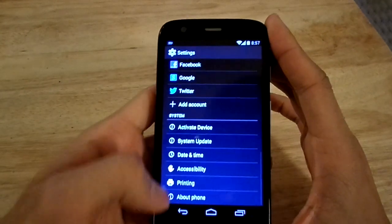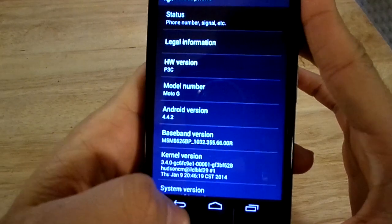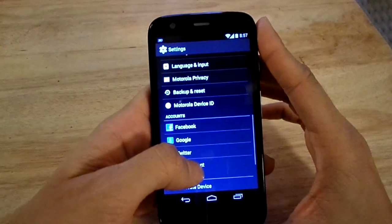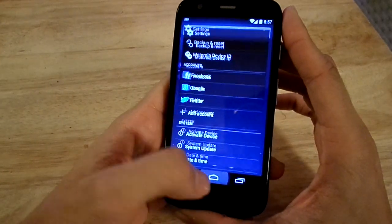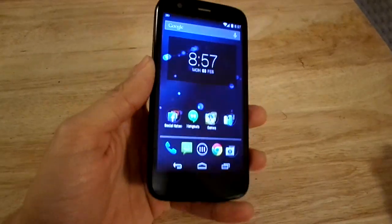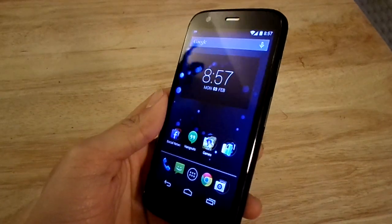As you can see there, the phone's still pretty fluid. I'm actually going to try filling up the memory, as my colleague Mr. Rob Escobar suggested, so that way we can see how the phone performs. Just keep an eye out for the second review video — I'm going to test some gaming.